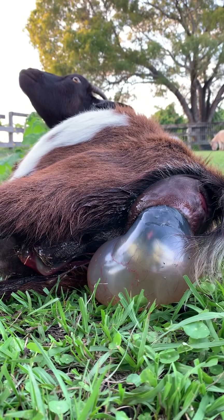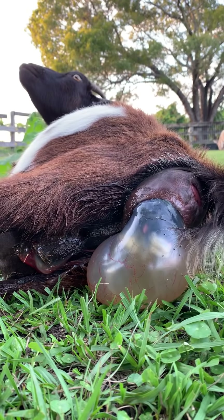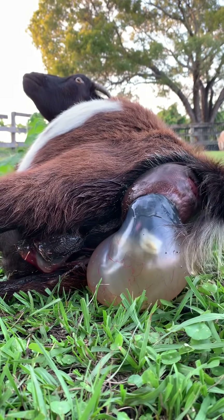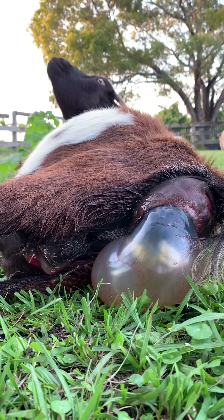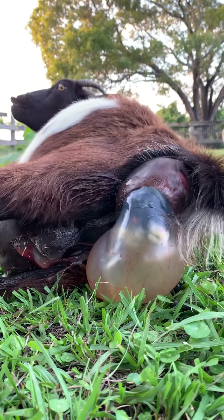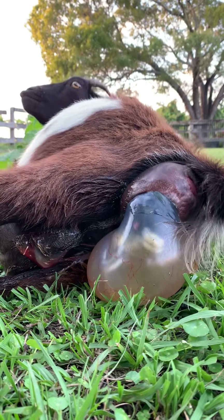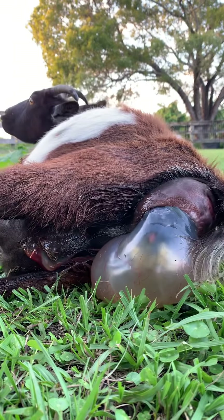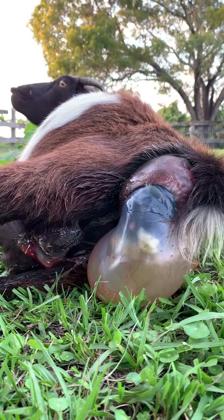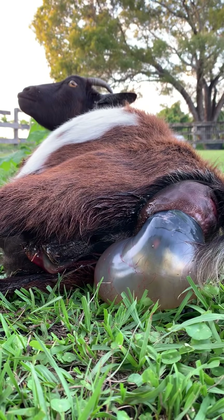Here we go, come on. A few more pushes. See those little toes moving? Now in a couple minutes, if she's having a hard time, we'll assist her. But I think she's doing a good job. A couple more contractions and then we should be good to go.